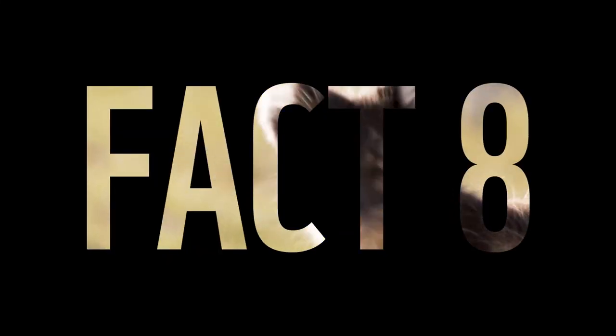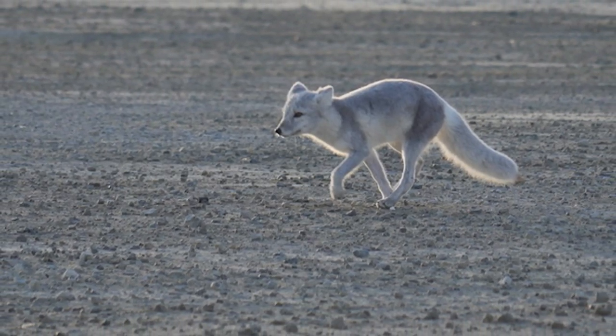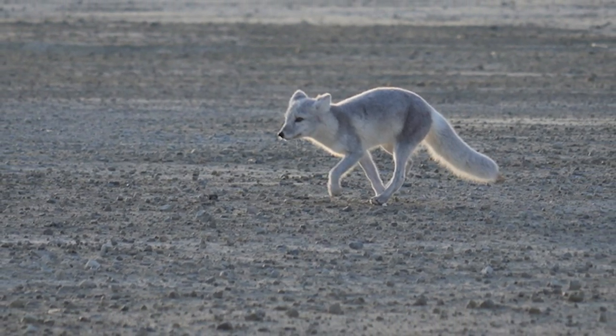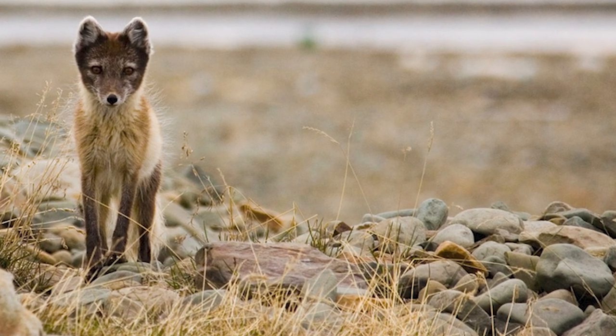Fact 8: They migrate. Arctic foxes will sometimes travel thousands of kilometers in search of food and new territory. In 2018, a young female arctic fox traveled more than 3,500 kilometers in just 76 days.